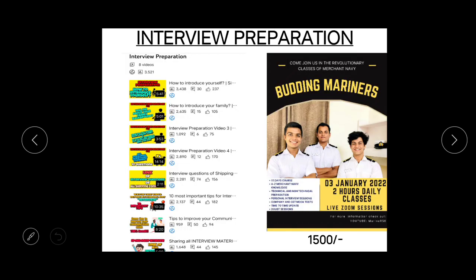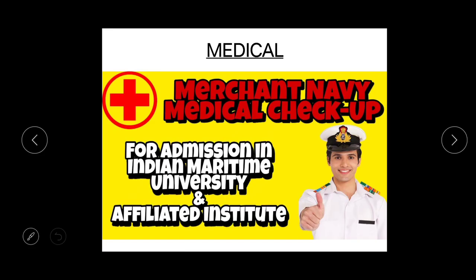The next round is the interview round — it is one of the most important rounds in the whole selection procedure, and for this you require a good amount of preparation. You can refer to my playlist 'Interview Preparation,' which has eight videos covering almost all company interview questions and tips to crack them. Apart from this, if you want personal guidance for your interview preparation, online exam preparation for almost all companies, guidance for filling application forms, strategy for IMU CET, and more, you can join our third batch of Budding Miners, starting from 3rd January 2022. The fee for the batch is 1500 rupees, and you can fill the form in the description below.